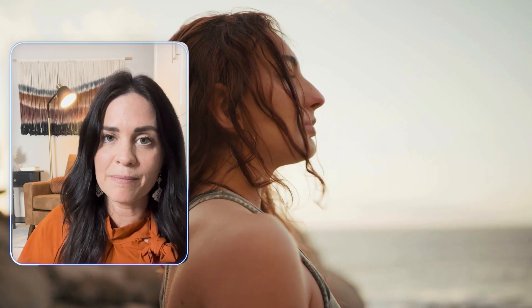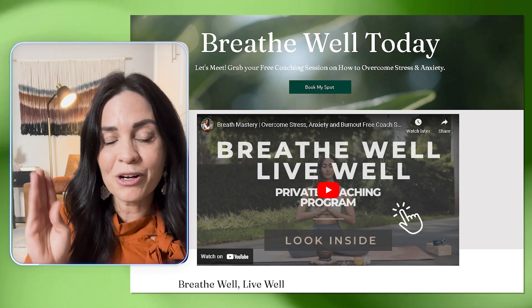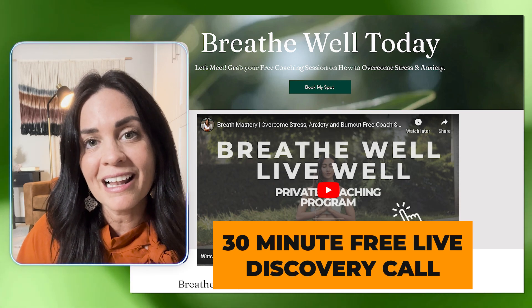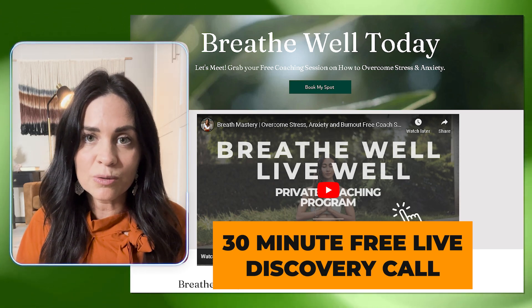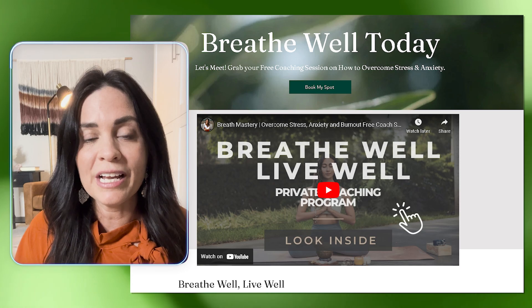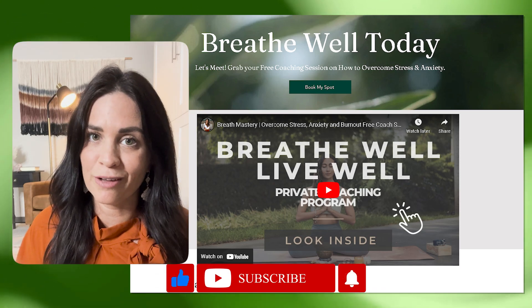So we want to learn how to modulate our nervous system using our breath. Those are the three P's of retraining your breath, especially if you have that disordered, dysfunctional breathing pattern that often accompanies anxiety. If this is you and you want to grab a free coaching call, follow the link in the description and schedule your free 30-minute live discovery call with me. We will talk about your dysfunctional breathing, how to breathe well and live well, and how that can support your journey of overcoming and managing your anxiety.